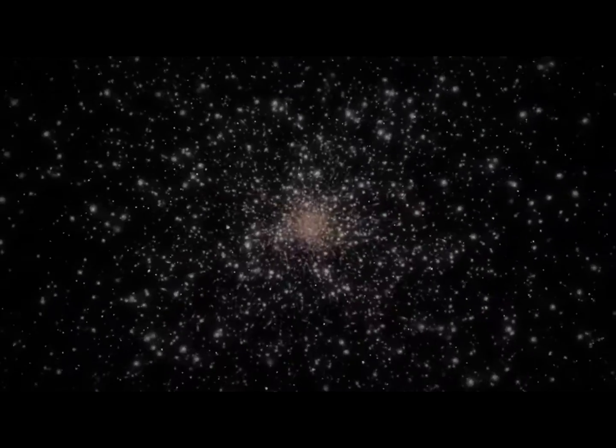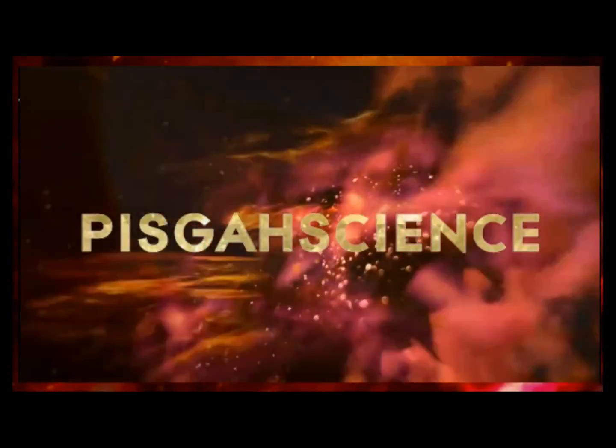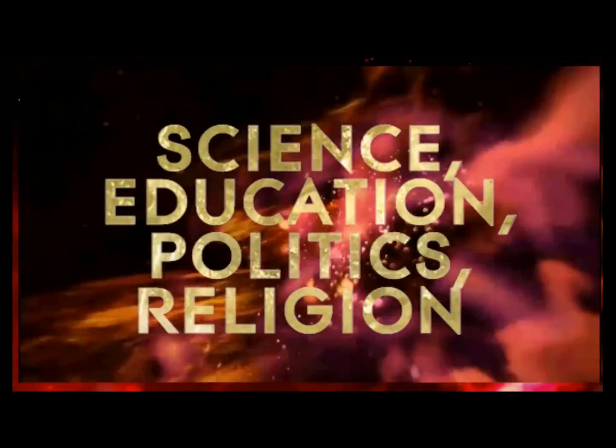Welcome to Pisgah Science, and this is Episode 2 of the Plant Family Asteraceae. Family Asteraceae, also known as Compositae, and sometimes known as the Aster Family, the Daisy Family, or the Sunflower Family, is a huge and widespread family.